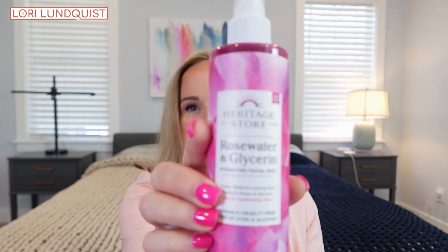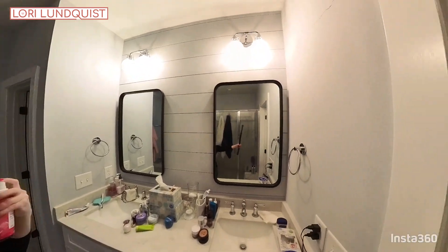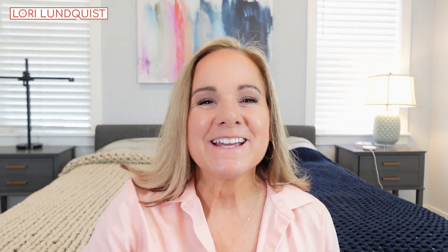Since we're talking about skincare, here is another game changer I have found. This is just a hydration spray — it's rose water and glycerin. How I use this is when I get out of the shower. Once I pat my face dry, I spray this immediately because I have very, very dry skin. As soon as I pat the water off my face, my skin starts to get dry. So until I can get my moisturizer on, I spray this on in the morning after my shower and it pacifies my skin until I can get to my moisturizer.